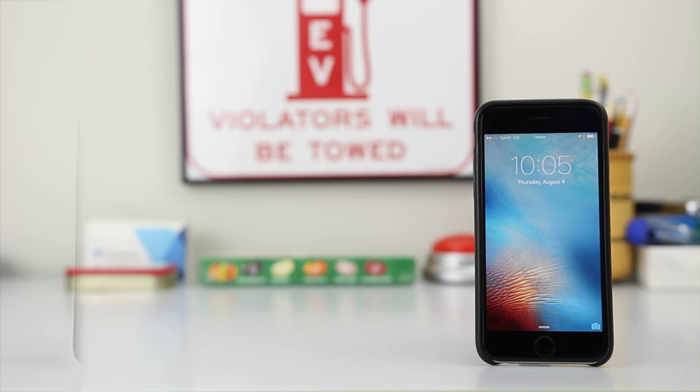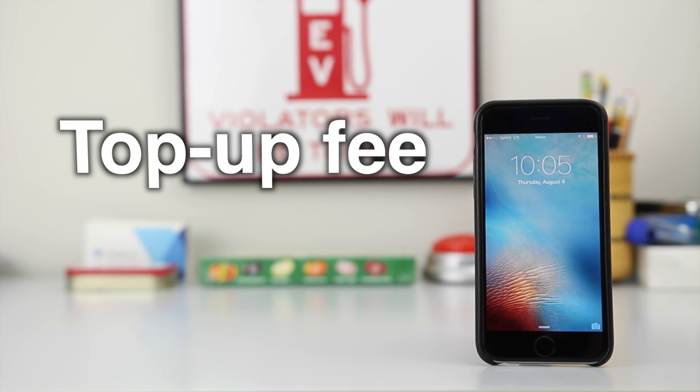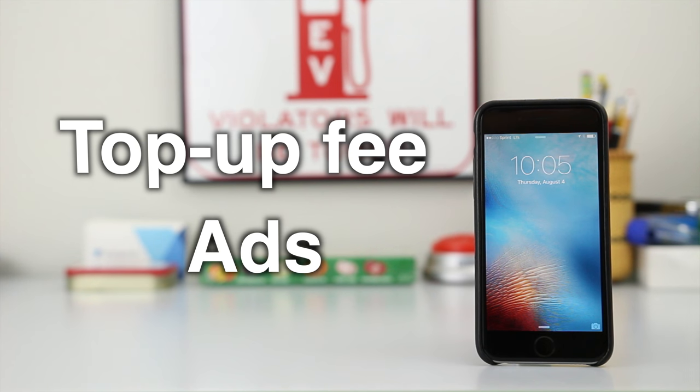Ring Plus is able to do this by having an initial top-up fee upon signup for the plan, which you use to pay for overage charges, and by having advertisements play whenever you make a phone call.